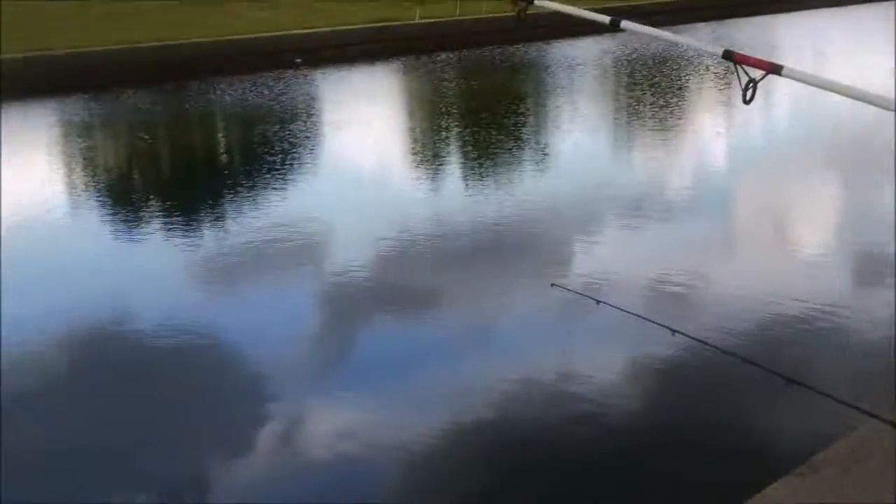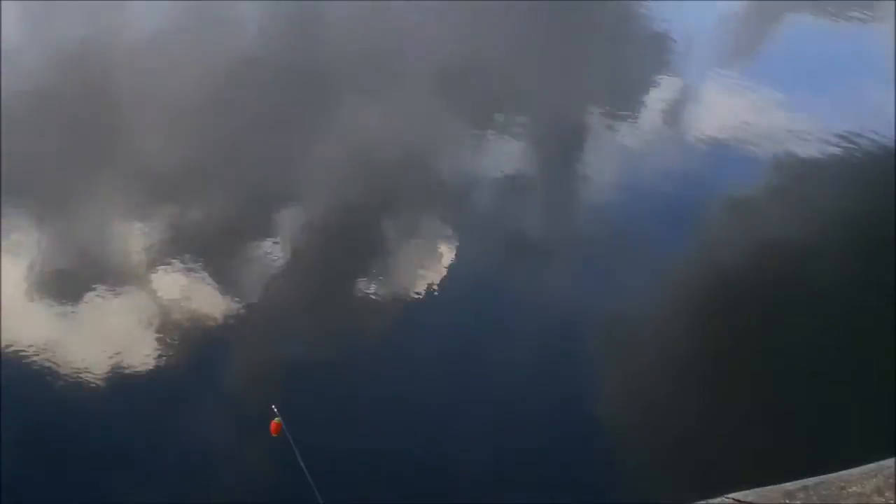I think we got our first gar. We got the net. Let's see what it is — is it a gar? Whatever it is, it ain't that big. It's a small one. That's netable.